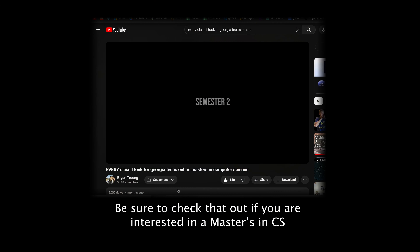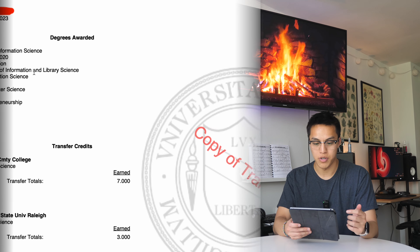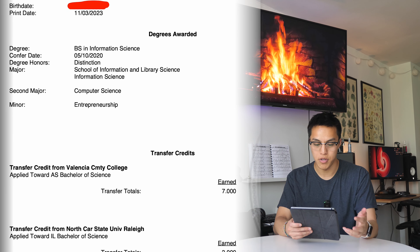A few months ago I made a video where I walked through my Georgia Tech Masters in Computer Science transcript semester by semester, calling out every class I took and some high-level thoughts. I actually ordered a transcript from my undergrad at UNC Chapel Hill around the same time, and I thought it'd be interesting to make a video where I do pretty much the same thing. So let's go ahead and get into it.